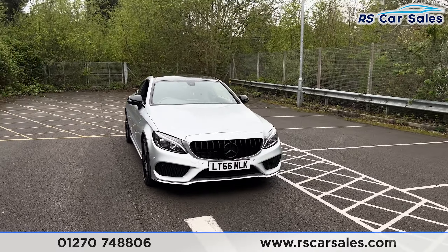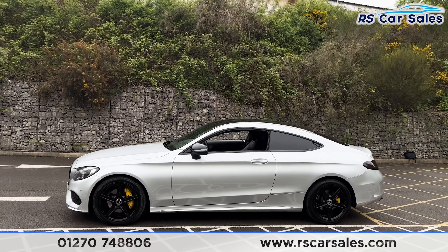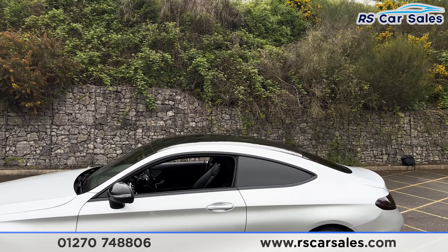We also have the silver exterior paintwork, the LED daytime running headlights with the Panamerica front grille, and the black Mercedes badge in the center. Moving to the passenger side, you'll find the second alloy wheel, once more unmarked, with yellow brake calipers again.